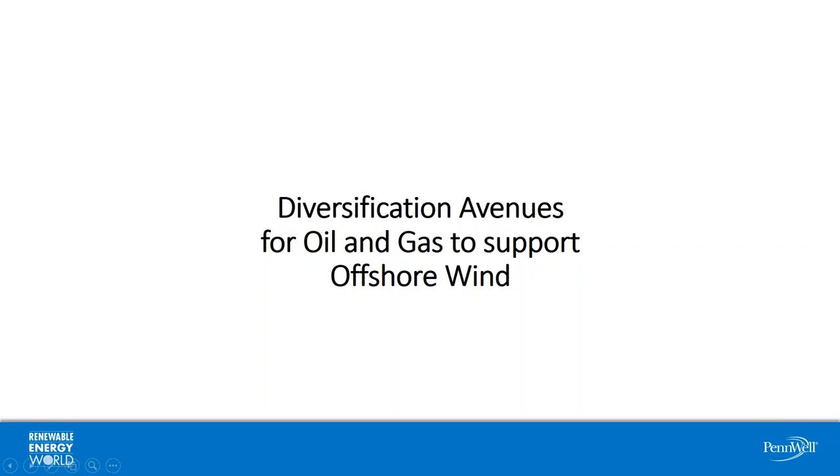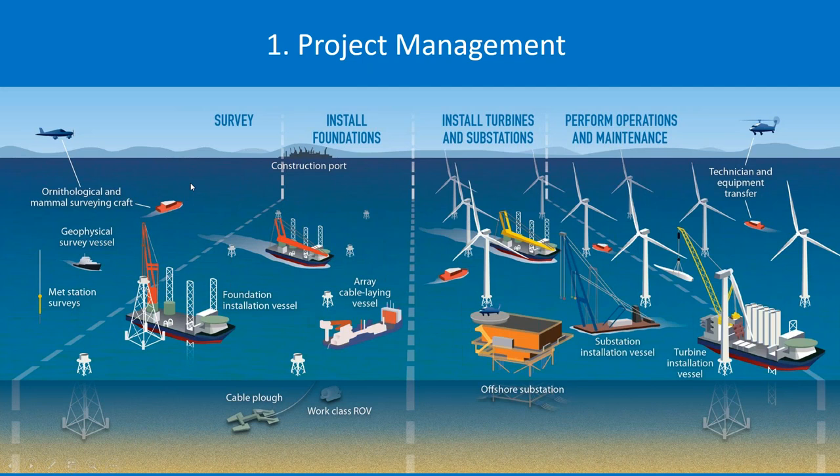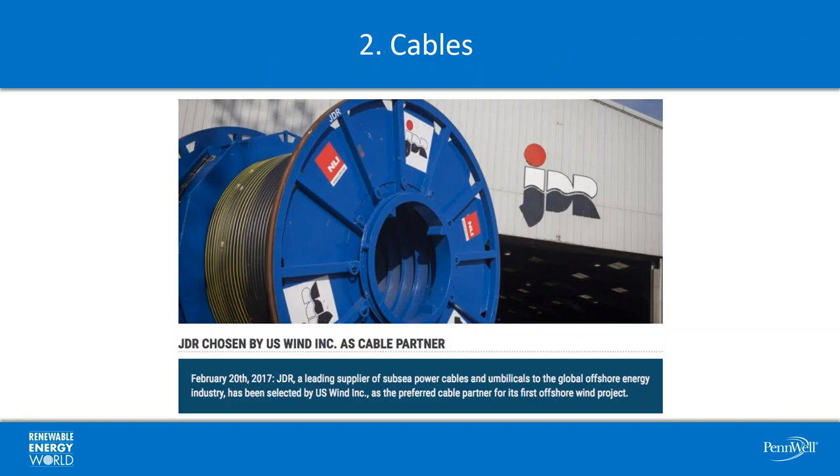I want to talk about some of the opportunities for the oil and gas industry to participate in the growth of the U.S. offshore wind industry. The first one is project management. This slide gives you a broad overview of all the different parts that go into an offshore wind project — we're talking about a five-year timeline usually, from purchasing the lease all the way through turning on the turbines. Oil and gas is very used to managing large offshore exploration and drilling projects and understands the complexities of working offshore in large engineering feats. So that's one opportunity: project management.